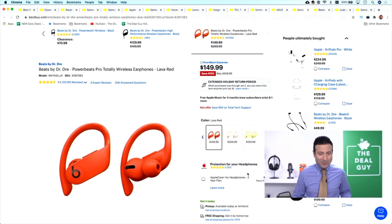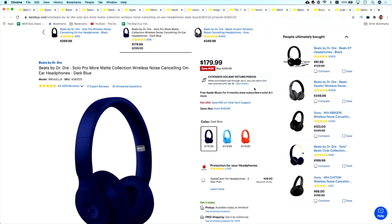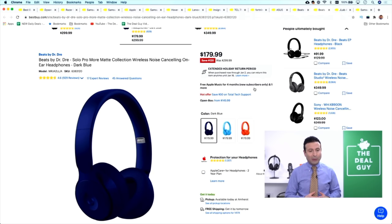The Beats by Dre Powerbeats Pro totally wireless headphones are $249 down to $149. These are sweat resistant and water resistant — great for the gym, dog walking in the rain, or pushing a baby stroller in inclement weather. The Beats by Dre Solo Pro Mac Collection noise-canceling headphones are an alternative — $299 down to $179, which is $102 off. The JLab Audio headphones are an alternative at $19.99, so expand the video description box for that as well.